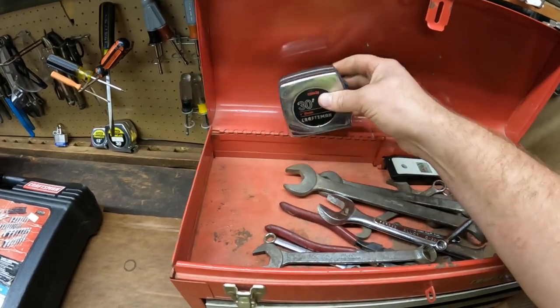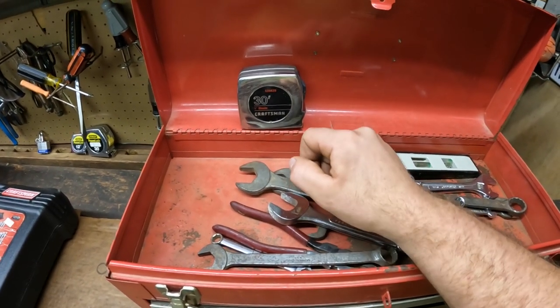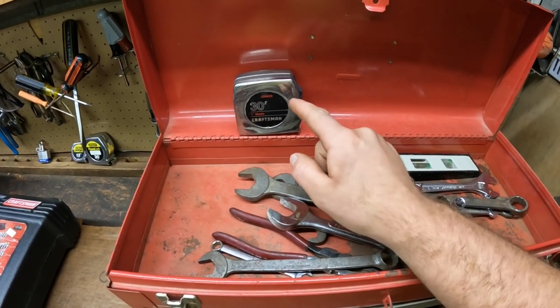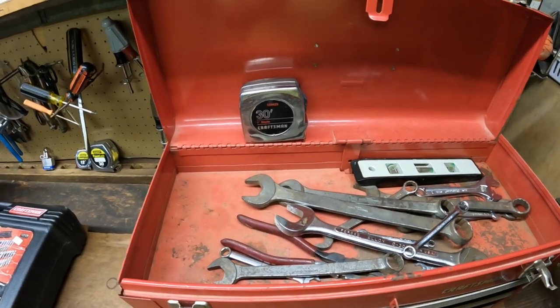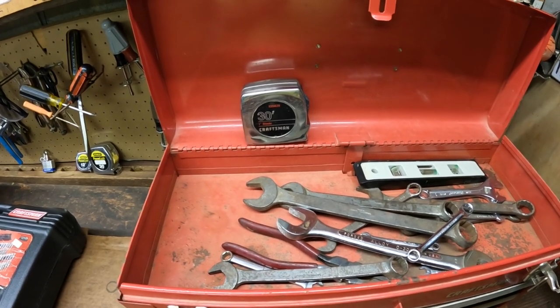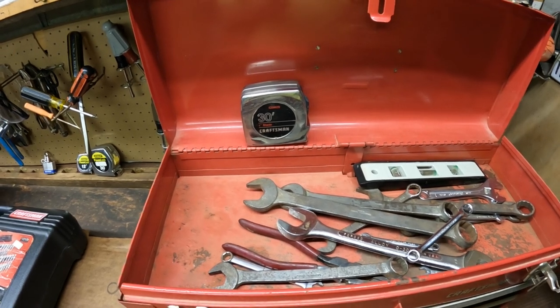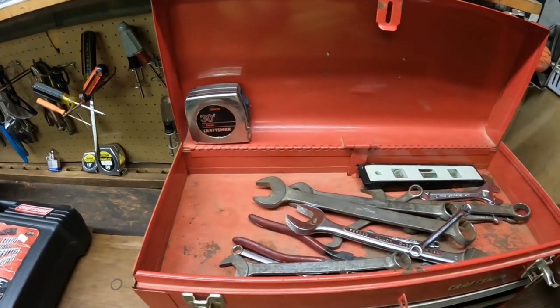We got this vintage chrome Craftsman tape measure. It doesn't look like anything crazy, but there are actually people — I saw sold comps on eBay — they will pay like $26 for this thing. People get really particular about their tools. You never know what might actually be worth money, but somebody out there is looking for this style Craftsman tape measure.